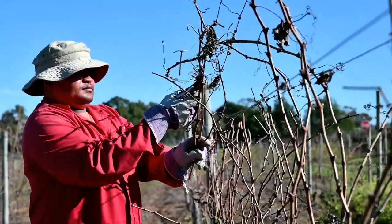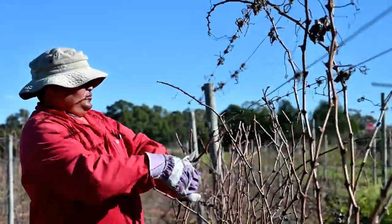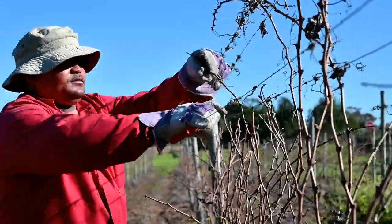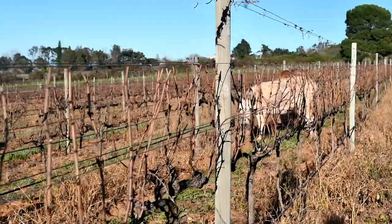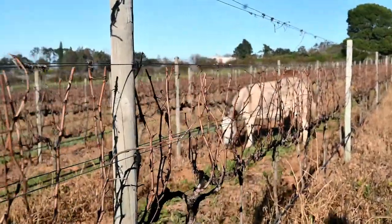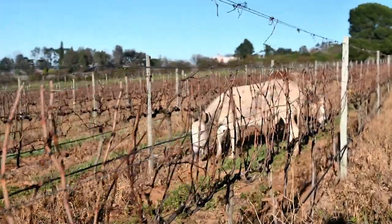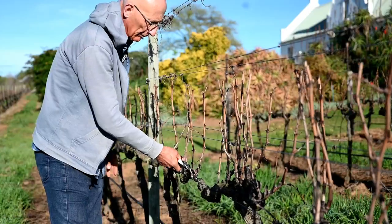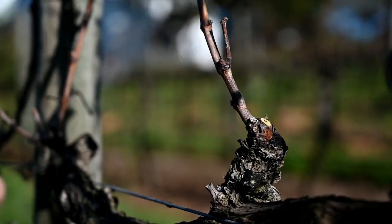Winter is also the time to prune the vines. This happens in several steps — first the long canes are cut and pulled out from the wire frame, and everything is pruned to a handy brush cut. In a second round, the future bearers are selected and all other shoots removed.